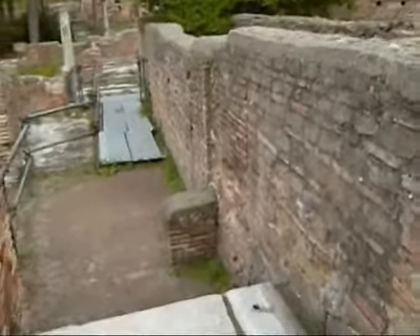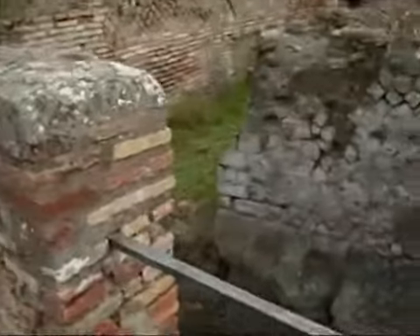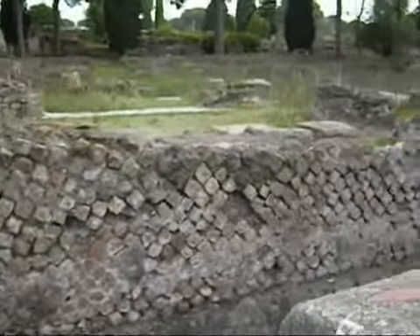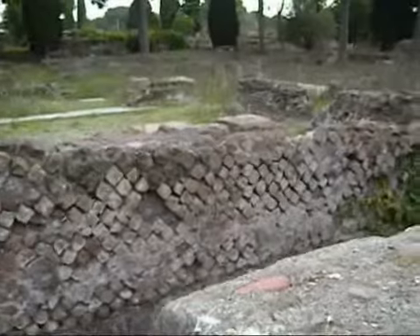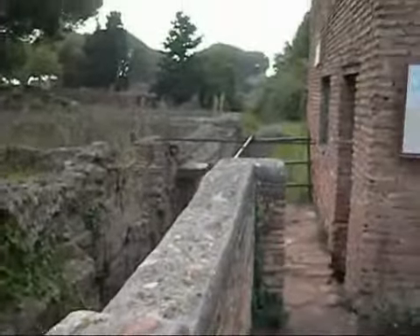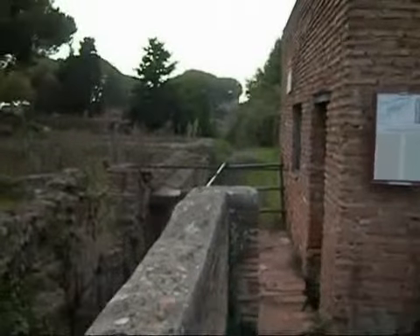The house itself occupies a curious L-shaped plan and backs onto a series of old temples of the Republican era, just behind it as you can see here. Beyond the house in the distance over there are the large warehouses.